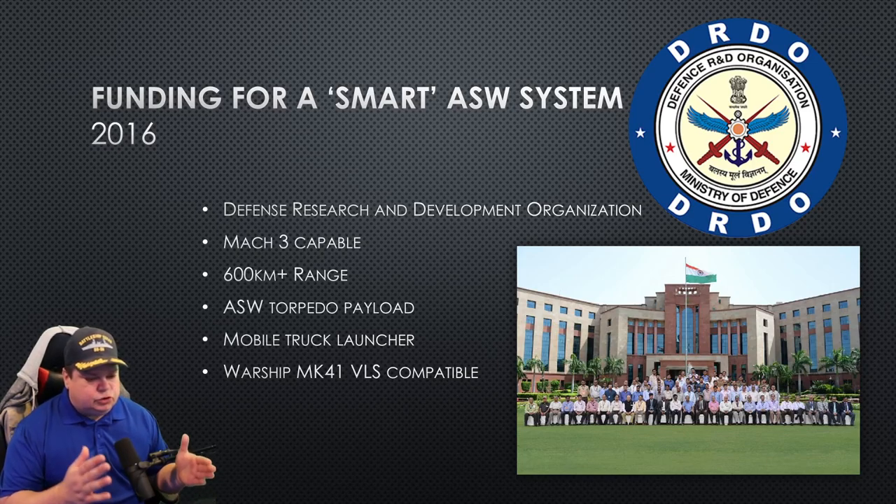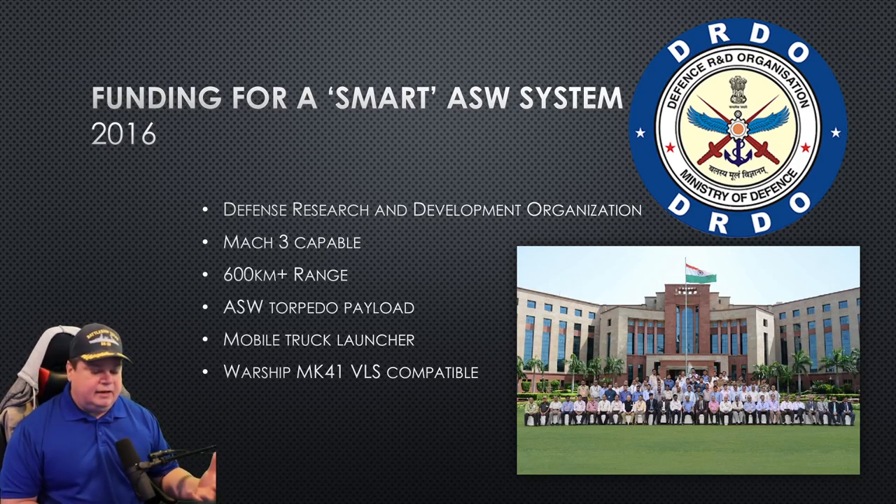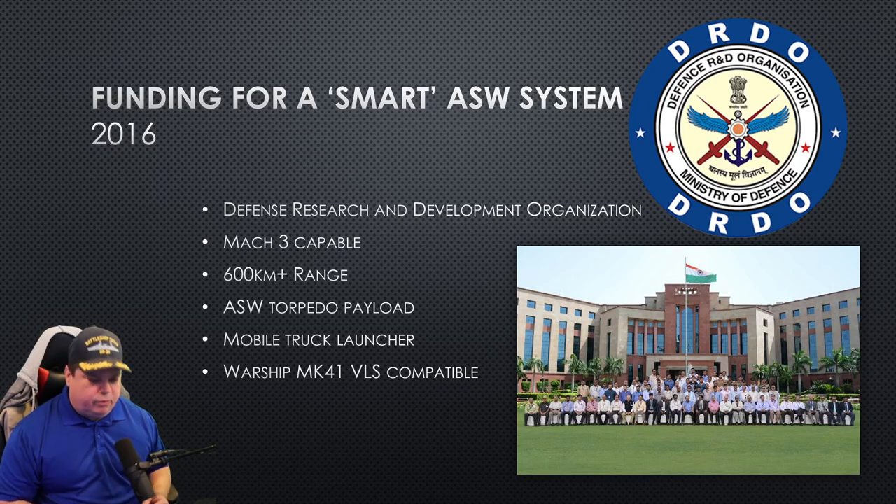It needs to be truck launcher or mobile launcher compatible, so it can be launched from the shores and moved around anywhere. It also needs to be compatible with the Mark 41 VLS system that they use on the Indian ships, so it can be operated at sea by ships and on land by these mobile launchers.